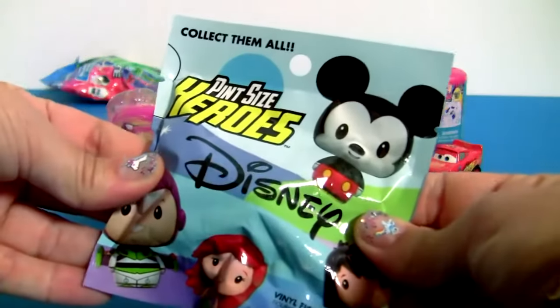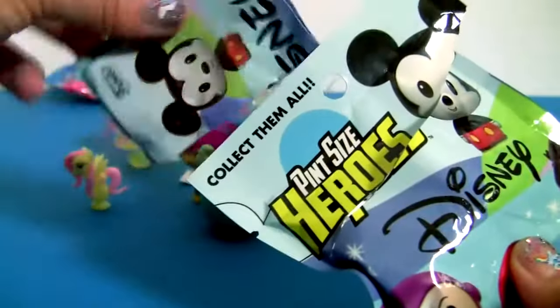Pint Size Heroes! Collector's Guide! And... Belle!